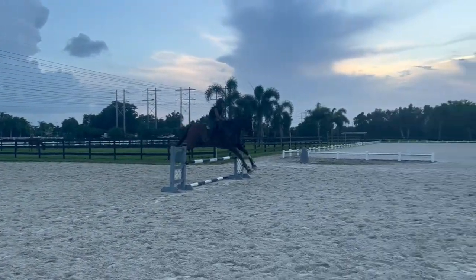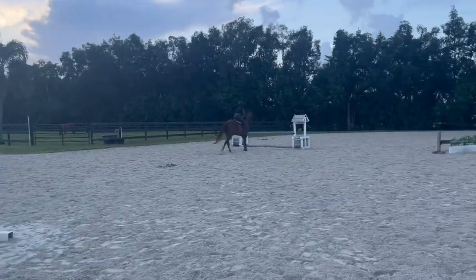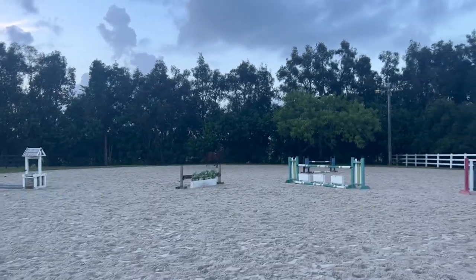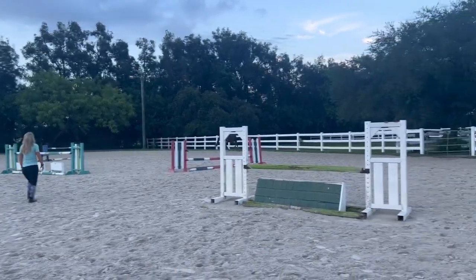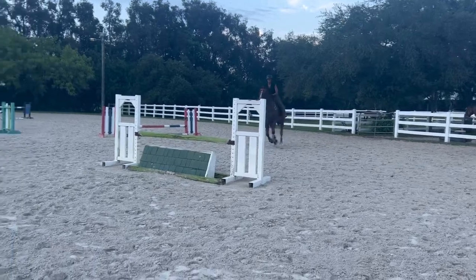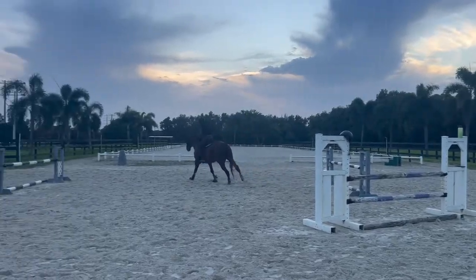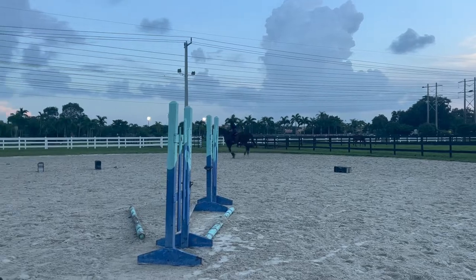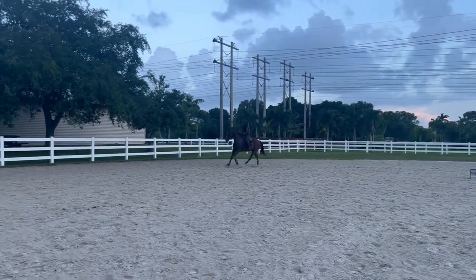Something I've noticed is that he's even more confident on the ground as well. I don't even know when the last time was that he broke a cross tie with me — when I first started working with him it was quite frequent. He used to be very spooky walking to the ring, very slow, but over time he's walking a lot more confidently. I don't feel like I have to keep clucking and redirecting him; he's way more focused.